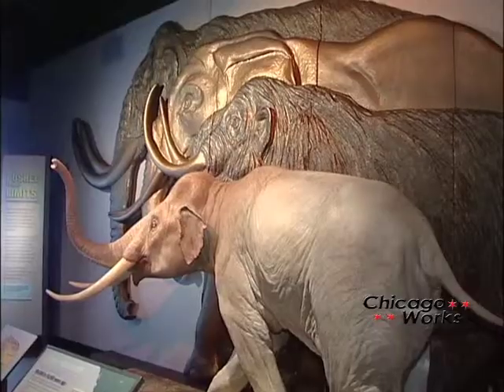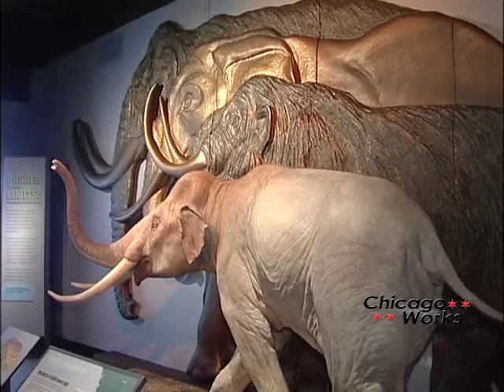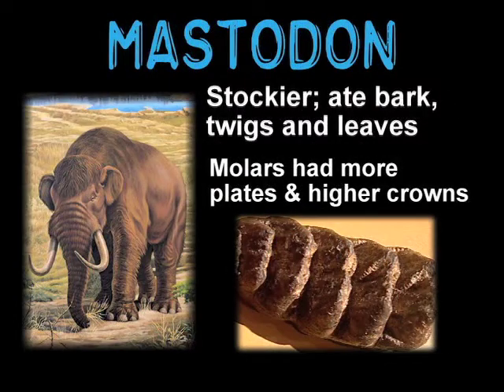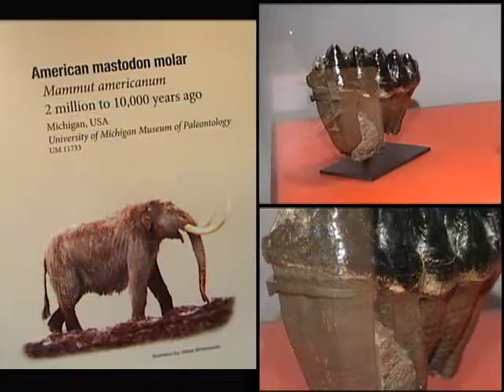Another way to tell the mammoth from the mastodon, other than their size, is the shape of their molars and diets. The woolly mammoth molar had low ridges because they ate mostly grasses, while the American mastodon, who grazed on bark, twigs, and leaves, had more plates and a higher crown, which is the reason for its name. Mastodon means nipple teeth.